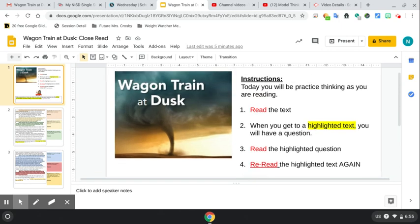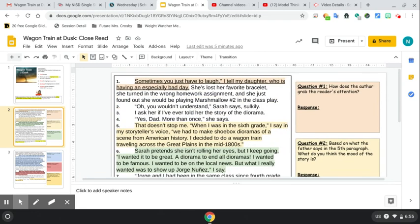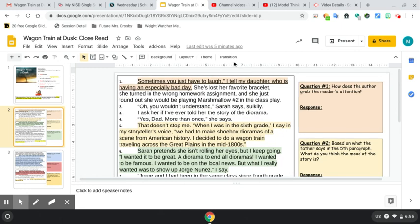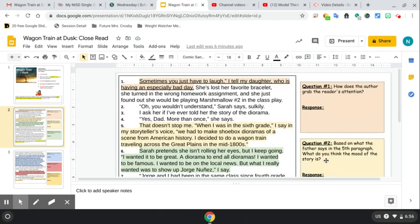Based on the title Wagon Train at Dusk, what do you think this story is going to be about? Then you go over to the next slide and you can see how it has highlighted colors and on the side is a corresponding question. This is highlighted in pink so that's going to go to question number one, this is highlighted in yellow and it'll go to question number two, and then there's green and that will go to question number three. It continues very similarly on the second slide.